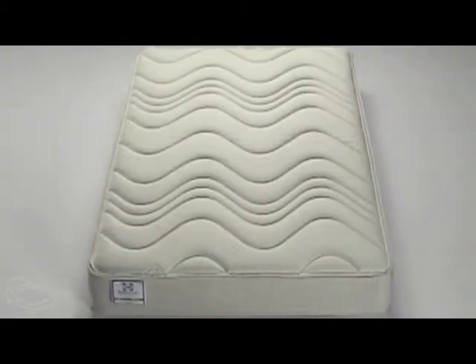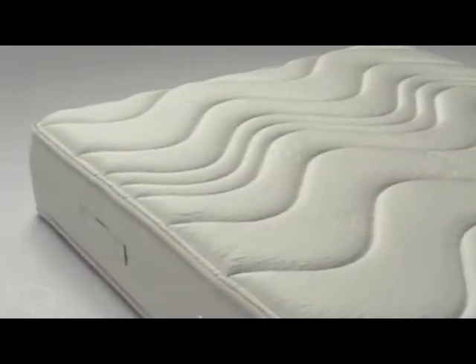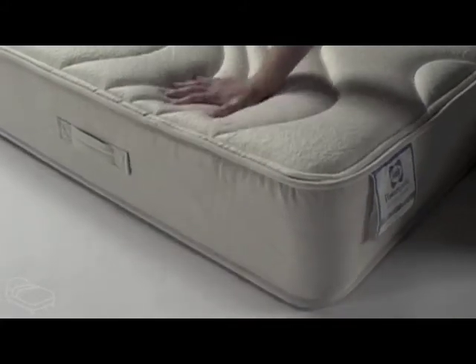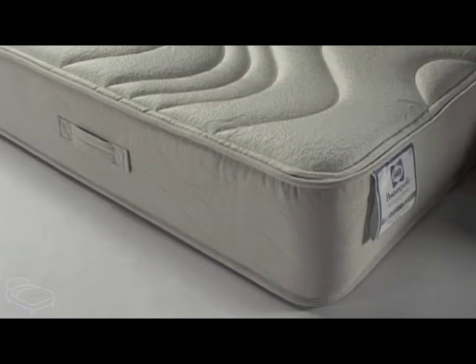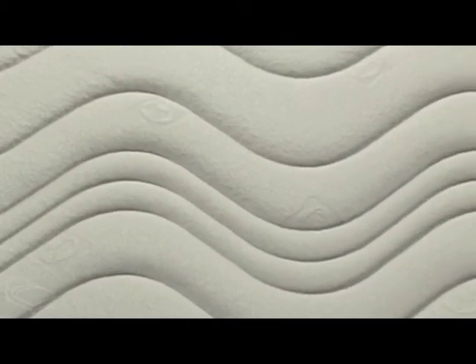This is the Millionaire Memory from Sealy. This mattress comes with a 90mm combination of memory foam and reflex foam to give you ultimate comfort and support. This is then used with Sealy's unique and outstanding prosthopaedic system that offers superb support for all areas of the body.